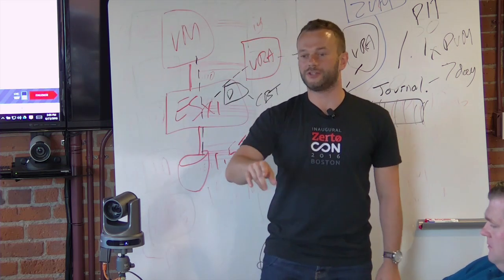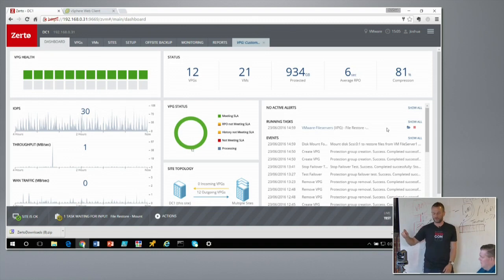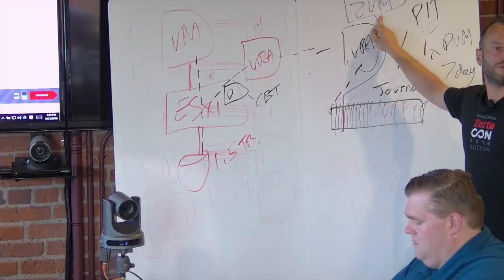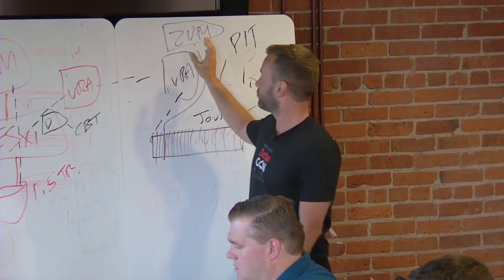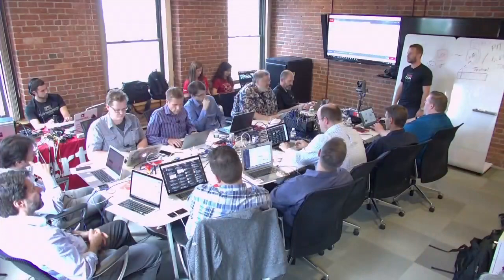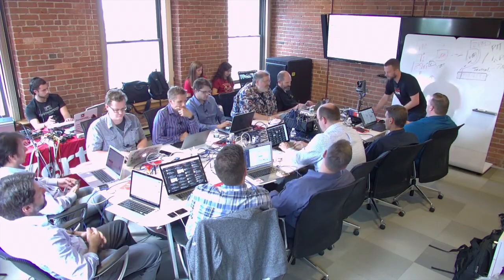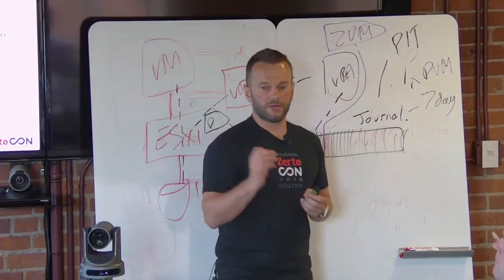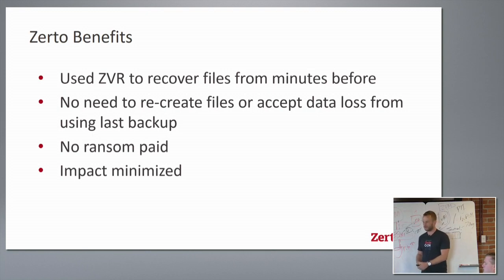Another key advantage: no agent is needed and no networking considerations — everything works through the browser session. The mounted disk is presented to the Zerto manager in the DR site, so if it's a two-terabyte SQL database you don't want to download via browser, you can just remote desktop to the Zerto manager and access the disk directly, or share it across the network and map it as a drive. Most importantly, Zerto allows you to restore data from minutes before it was encrypted, rather than accepting the data loss of going back to last night's backup.